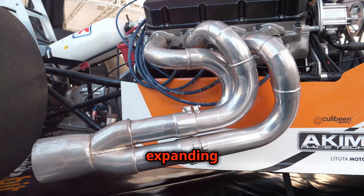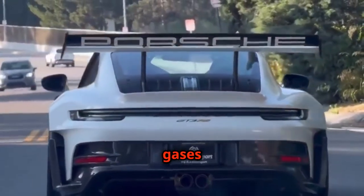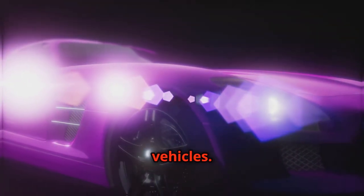The by-product is hot, expanding gases, eager to escape. The exhaust system guides these gases from the engine to the outside world. Along this journey, the sound of combustion transforms into the distinctive roar of high-performance vehicles.